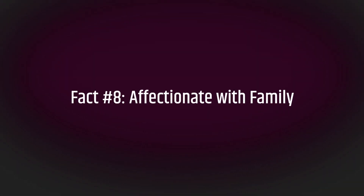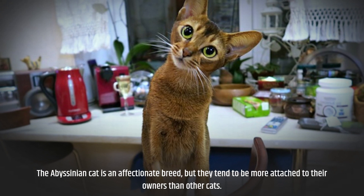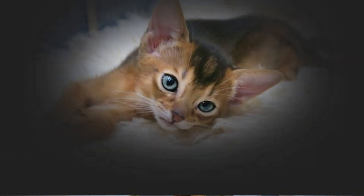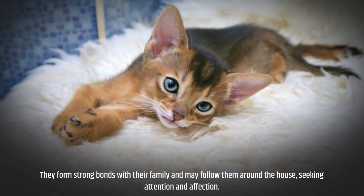Fact number eight: affectionate with family. The Abyssinian cat is an affectionate breed, but they tend to be more attached to their owners than other cats. They form strong bonds with their family and may follow them around the house, seeking attention and affection.